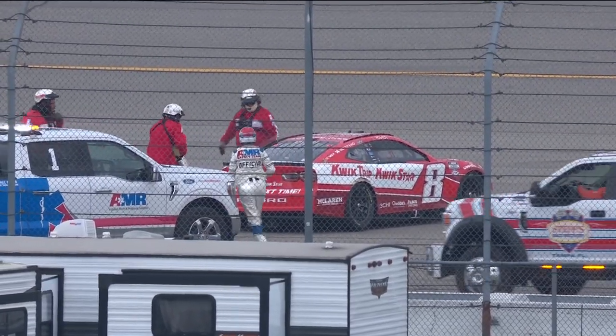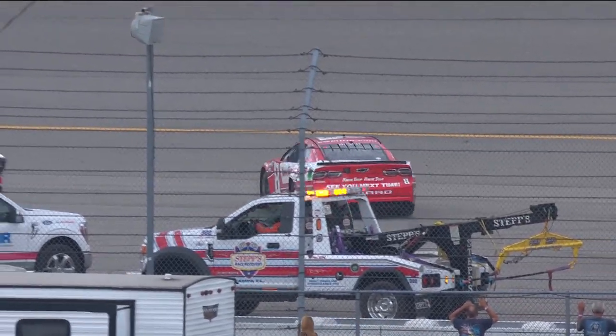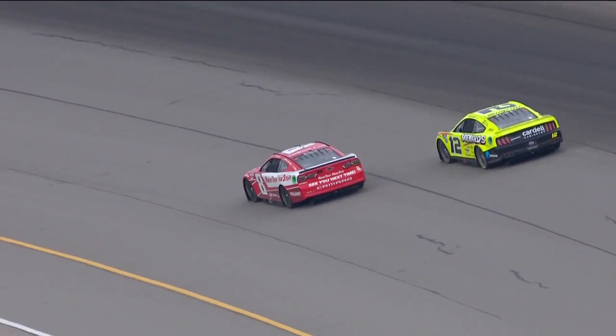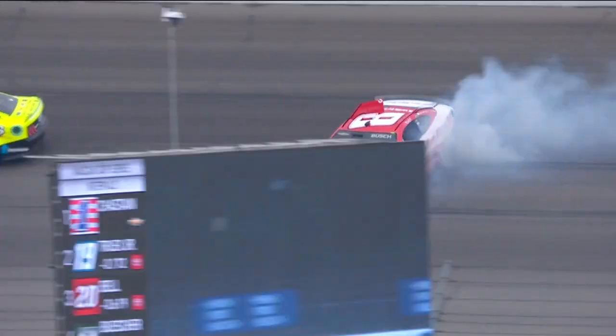Caution just coming out as Kyle Busch was on the inside of Ryan Blaney. As Ryan Blaney was going by, Kyle Busch went around. Take a look. Kyle down to the bottom of the racetrack and just up the racetrack into the door of the 12, and that brings him right around.